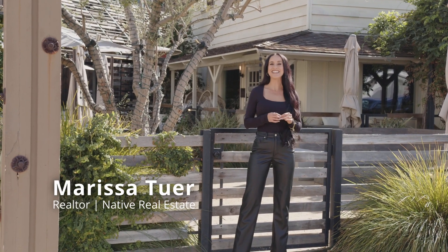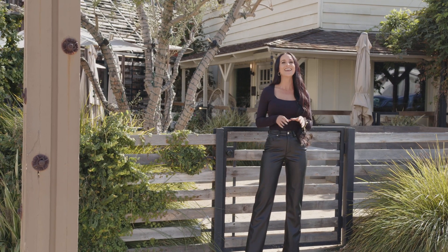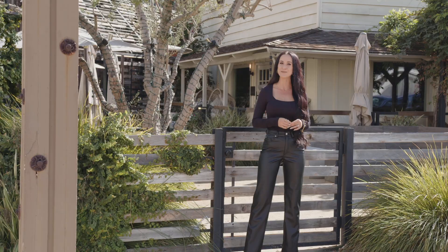The number one question I get asked: where are the best places to eat in Temecula? Whether it's friends or clients coming in from out of town and they're curious where to enjoy a meal after a day of wine tasting, maybe meeting a friend for lunch, or even enjoying a date night, these are my personal top six picks.